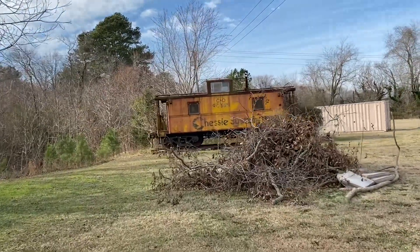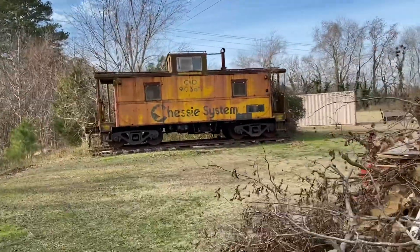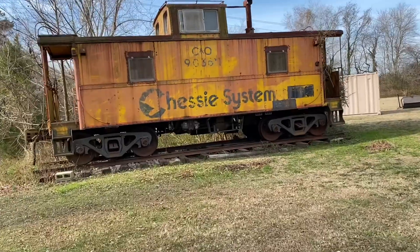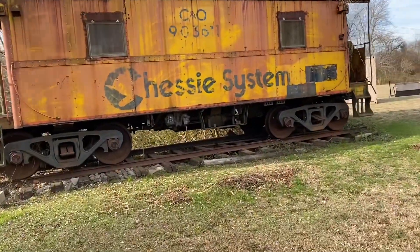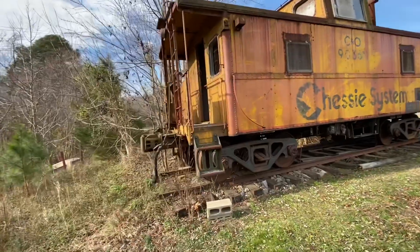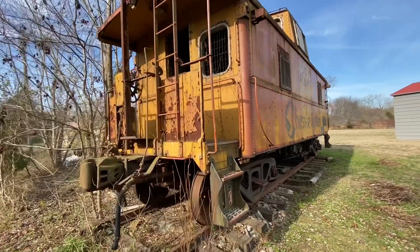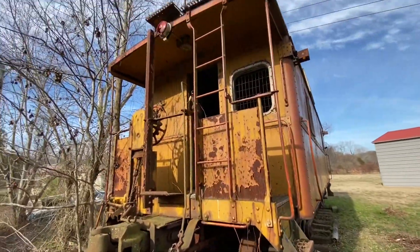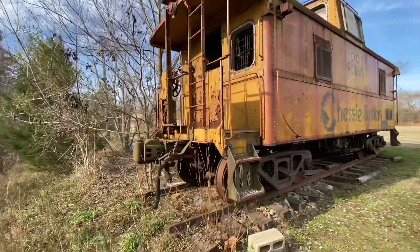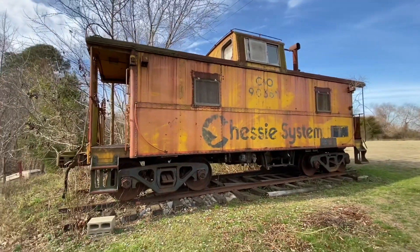This is an old chassis caboose that somebody gave my dad years ago. They had it moved here to this property — I don't remember, probably 25 years ago. My dad had plans to turn it into an office but never did. As you can see, he never did anything with it. It's just kind of sat here in disrepair. I don't know that he's ever had it painted or anything like that.